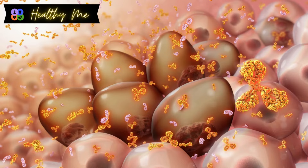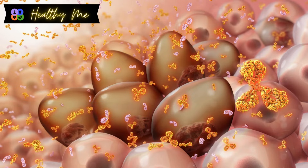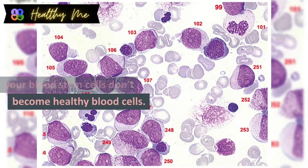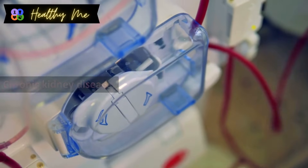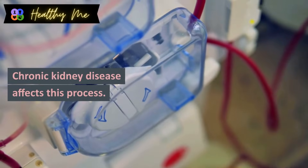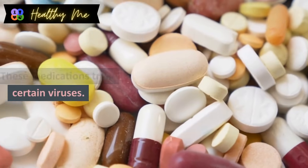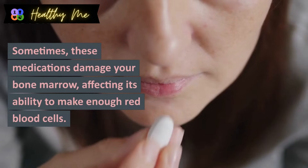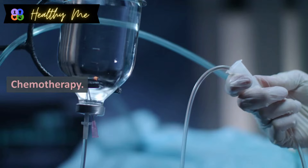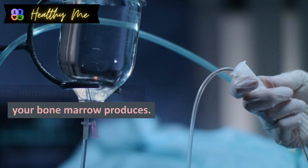Multiple myeloma causes your body to develop abnormal plasma cells that may displace red blood cells. Myelodysplastic syndromes happen when your blood stem cells don't become healthy blood cells. Chronic kidney disease affects the process by which your kidneys signal your bone marrow to make red blood cells. Antiretroviral medications treat certain viruses but sometimes damage your bone marrow, affecting its ability to make enough red blood cells. Chemotherapy may also affect bone marrow cells, reducing the number of red blood cells produced.